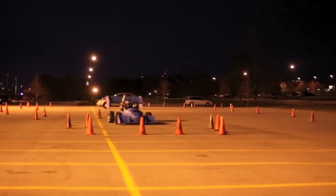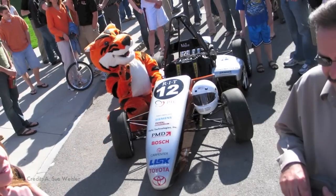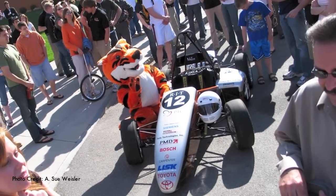We start off from raw material, raw basic ideas, and we end up with a full functioning race car. The team unveiling is pretty much one of our biggest events of the year. The car's just been done, it's our chance to show off to the public basically.